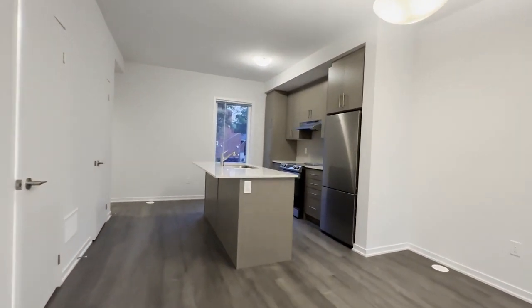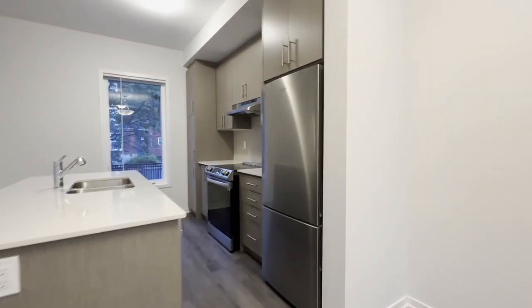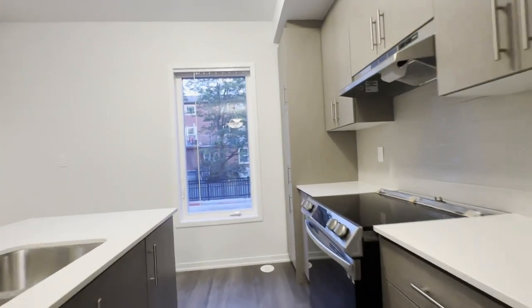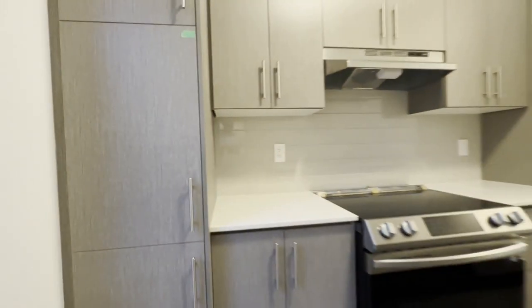Moving into our kitchen, you have this beautiful island, which can also be used as a bar for dining. You have stainless steel appliances, a beautiful double sink, stainless steel stove, and an abundance of cabinet space.